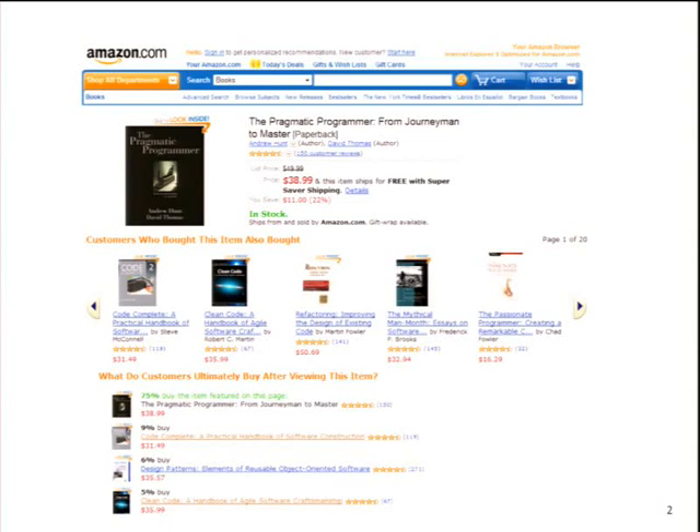The amazing thing about Amazon is that it basically does nothing to provide this information, because the information is coming from its users. You have the users who write the reviews, Amazon leverages the transactions to show related items, and they just provide the platform for everyone else to share information.